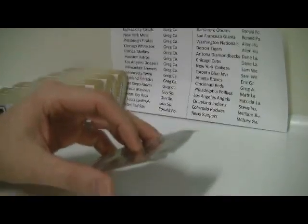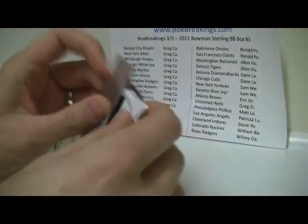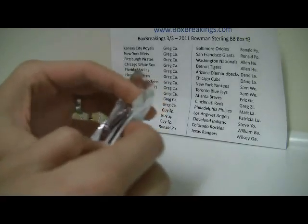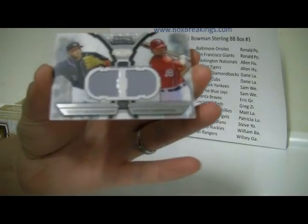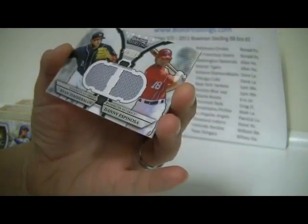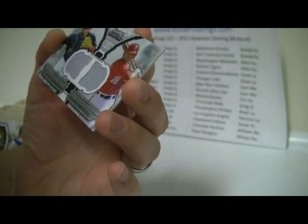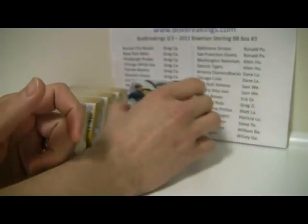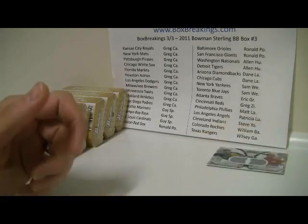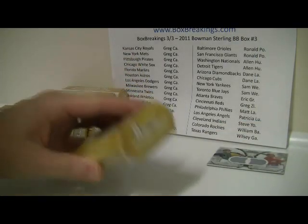We're going to start off with the box topper. The box topper is a Ryan Zimmerman and Danny Espinosa for the Washington Nationals, numbered 130 of 196. Hopefully that's not all we see from the Nationals tonight — that will go to Allen. Hopefully we see some Harper Mania here.